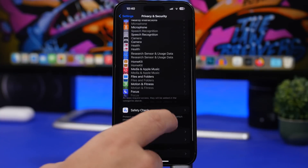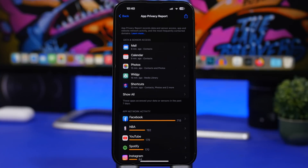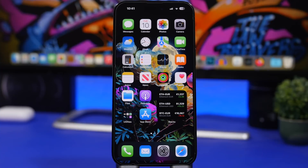Last but not least, go to Settings > Privacy & Security > App Privacy Report and see what apps are using your data — including data and sensor access, app network activity, and more. If you see an app you haven't used in a while that still has access to your contacts or photos, check it and consider deleting it completely. If an app doesn't need access to that data, it shouldn't have it.